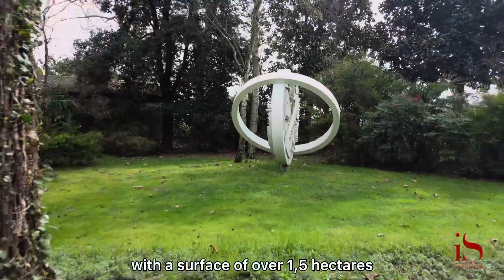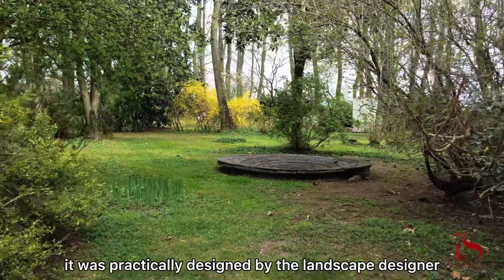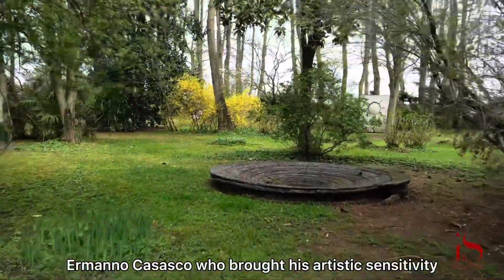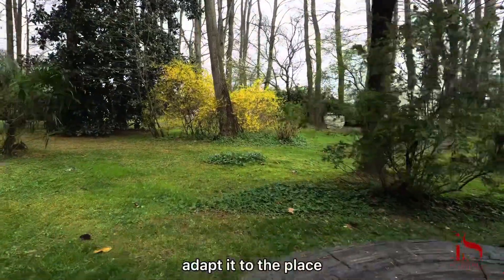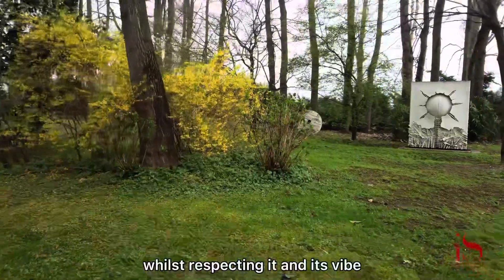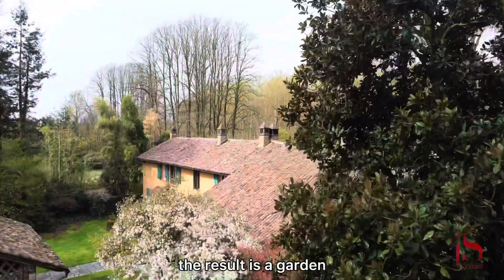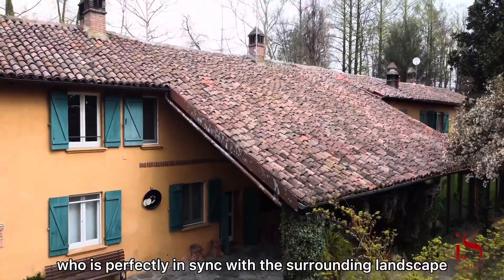With a surface of over 1.5 hectares, it was designed by landscape designer Hermano Casasco, who brought his artistic sensitivity adapting to the place whilst respecting it and its vibe. The result is a garden perfectly in sync with the surrounding landscape.